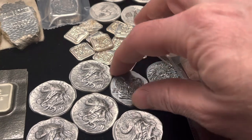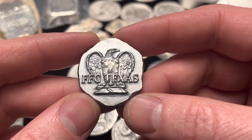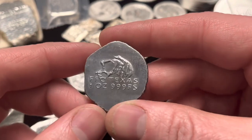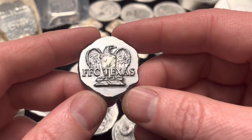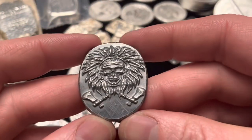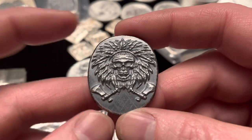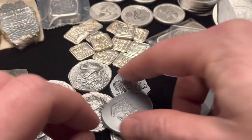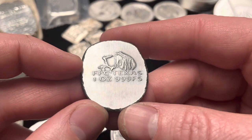Everybody's doing pressed bars nowadays with all sorts of neat dies. Speaking of pressed stuff, I have a couple pieces from FFC Texas. If you're not familiar with him, he's on Instagram, obviously down in Texas, and he makes his own dies. He's got a machine in his garage and stamps up pressed silver pieces. I grabbed a couple one-ounce new designs — I'm a sucker for those vintage eagles. Here you can see a cool Indian skull with tomahawks. Same design on the back: FFC Texas, one ounce, 999 fine silver.